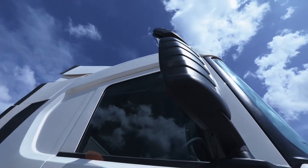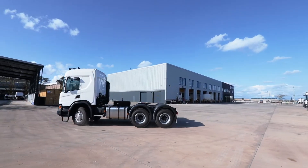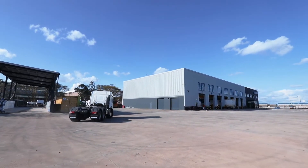The typical applications of the Scania P380 include long haulage transport, fuel transport, general cargo transport, and grain transport.